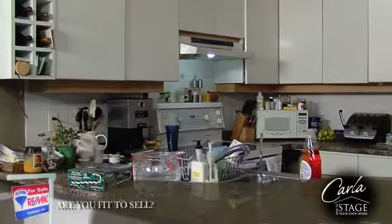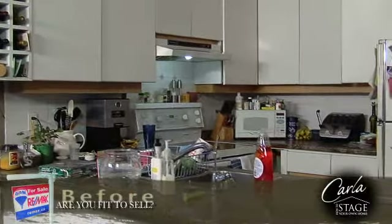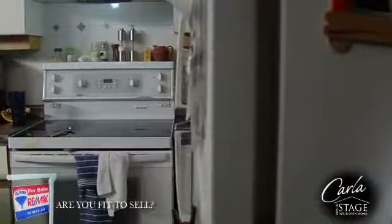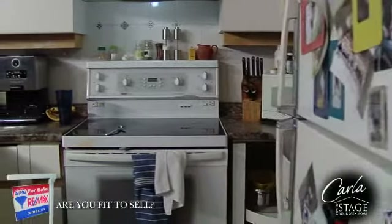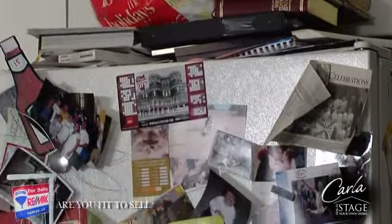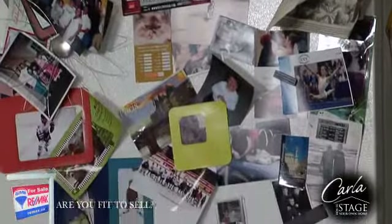The kitchen is the room where people spend most of their time, and when entertaining friends and family, everyone seems to gather there. How does your kitchen look and feel when you walk into it? Do you enjoy spending time there, or do you dread the thought of being in this space? Buyers will feel the same way you do, so determine what needs to be done to make you want to show off that room.